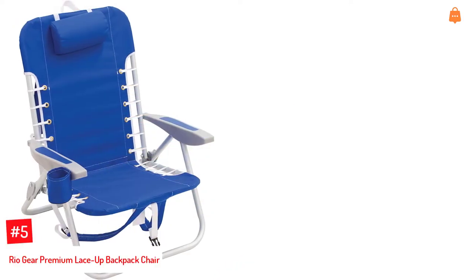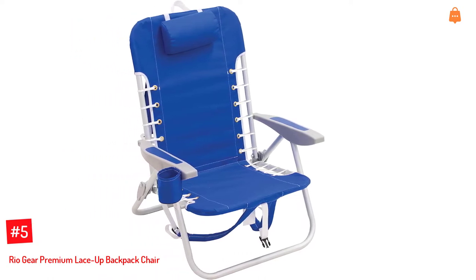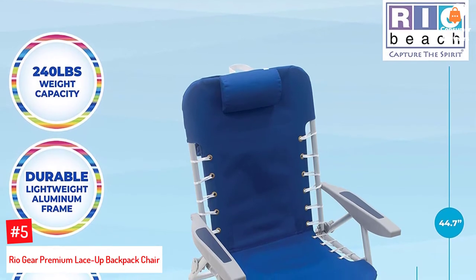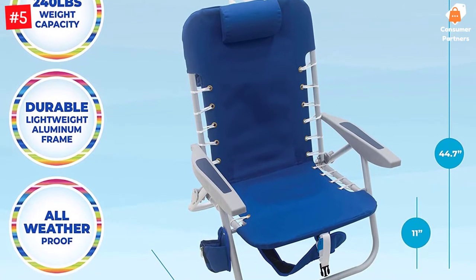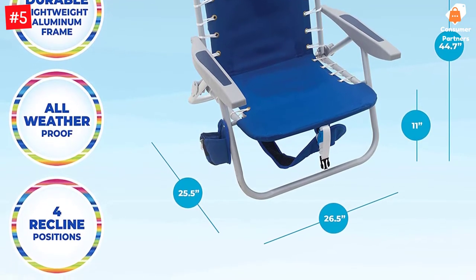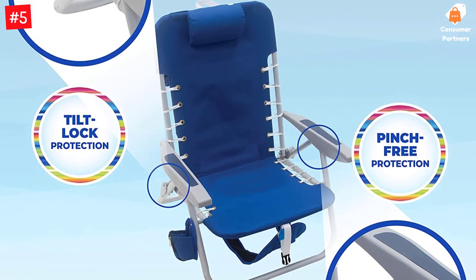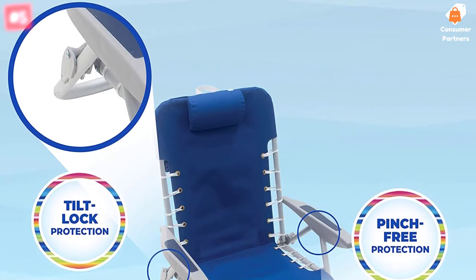Number 5: Rio Gear Premium Lace-Up Backpack Chair. This beach chair offers all-day comfort thanks to the flexible suspension. Known to be fashionable, it comes with a nautical vibe. The chair has easy recline options and is an ideal option for visiting the beach. It is lightweight and durable thanks to durable aluminum, and can withstand weight up to 240 pounds. The chair also has a storage pouch, a large adjustable pillow, and a cup holder. Since the chair has adjustable backpack straps, you can carry it easily. The product is loved by many, evident from its over 4,000 reviews on Amazon.